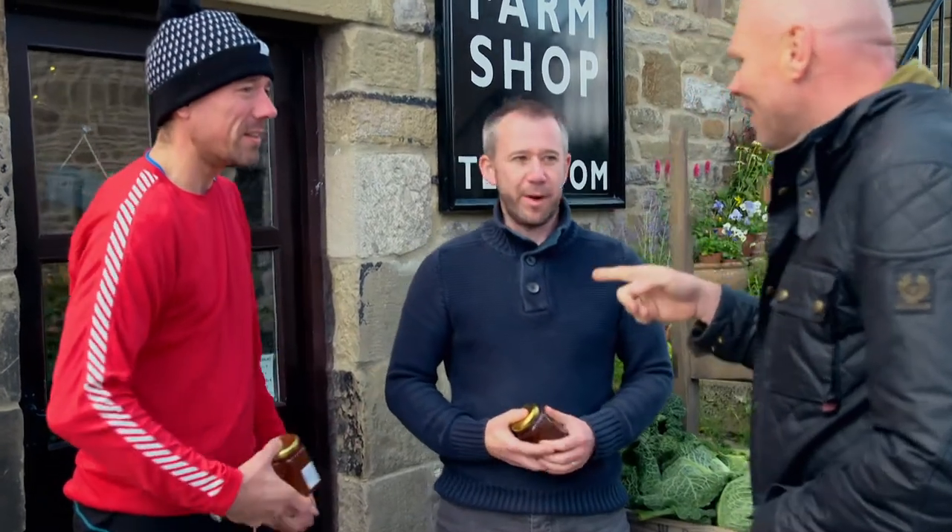Do you taste everything? We taste everything apart from the peanut butter, I'm afraid. You're not a fan of peanut butter? We're not a fan of peanut butter. Well, if you're not a fan of it, why would you even taste it? I understand that.